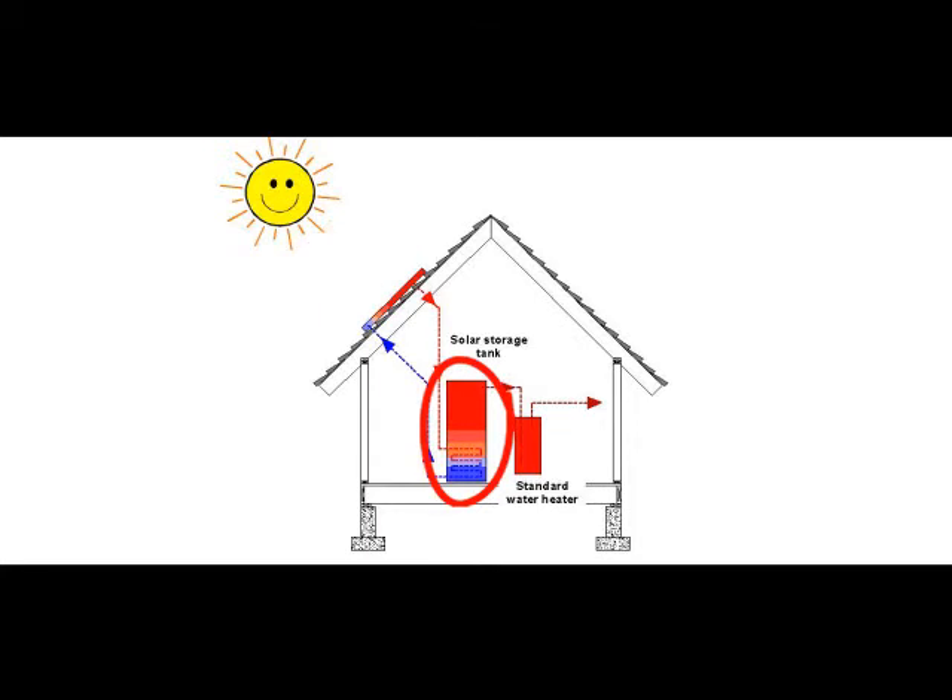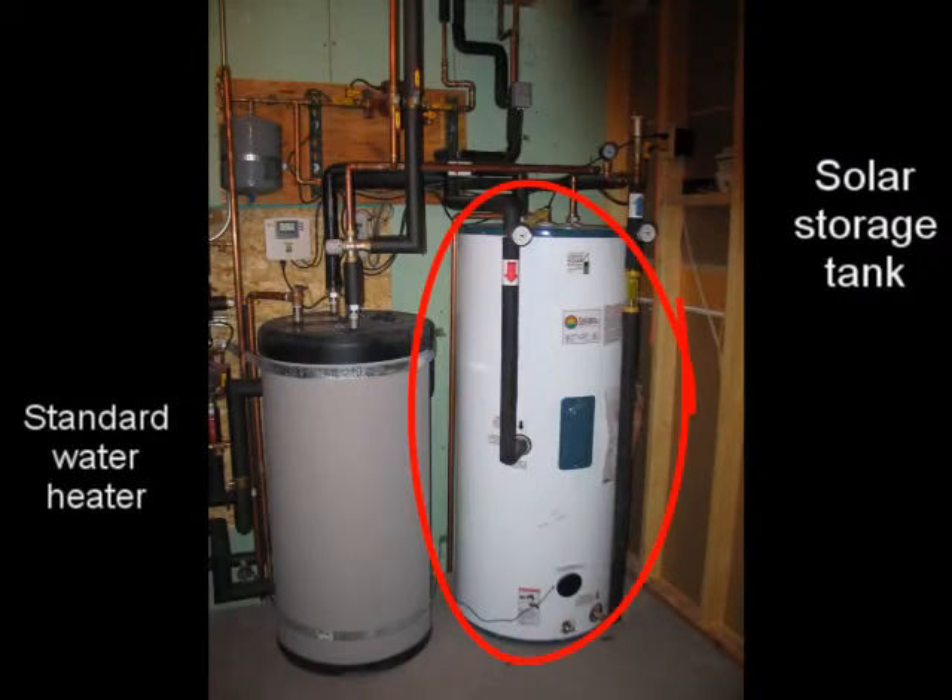The water from the solar storage tank will preheat water for a traditional water heater. The warmer the water in the solar tank, the less conventional fuel will be needed to provide the household's hot water needs.